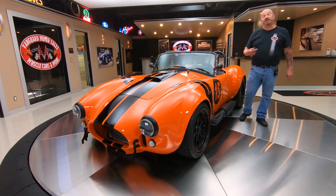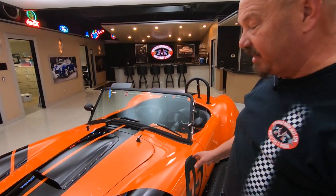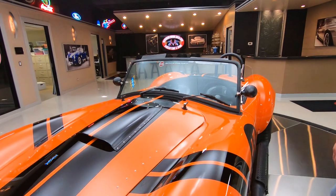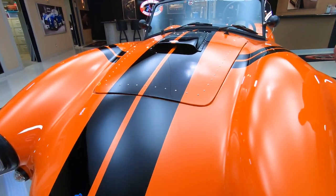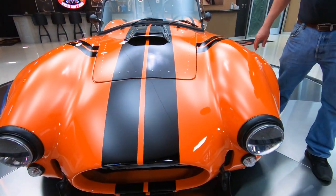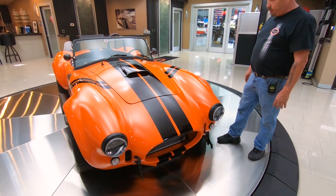Hey guys, welcome back to Vanguard Motor Sales. I'm Greg, and this is a Backdraft Cobra. Now, these babies are all built in a factory — the complete suspension, the paintwork, everything all done in a factory environment. And then when they bring them over here, they drop that powertrain in there, and this one's got a Coyote under the hood. Looking absolutely beautiful.